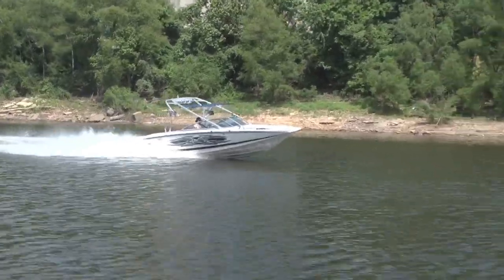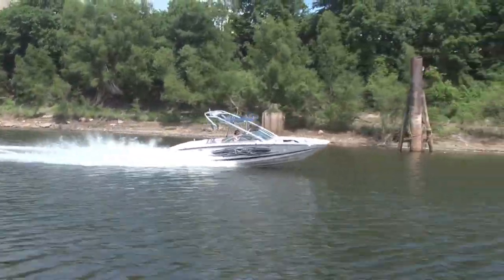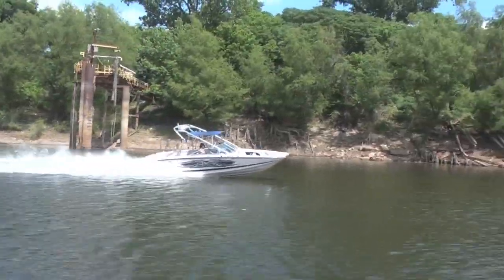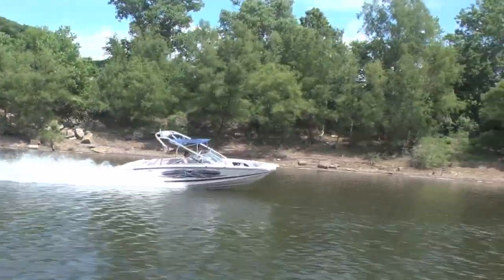So if you're considering a Mastercraft X45, you probably know that it's huge capacity — rated for 18 people. And it's also really good for surfing. Surfing, wakeboard, and wake are amazing on this boat.